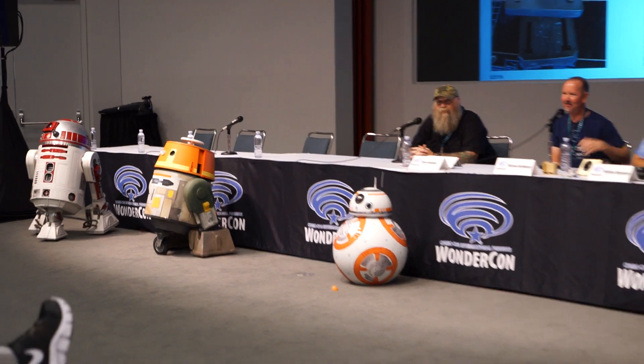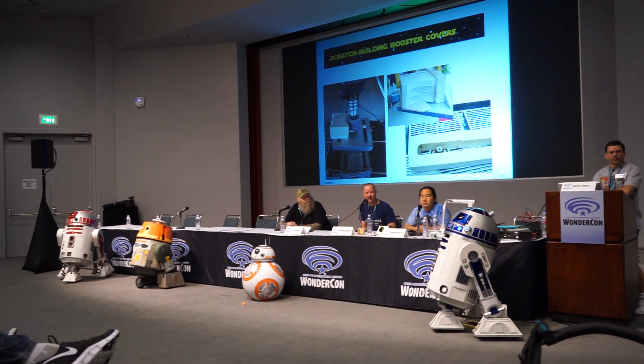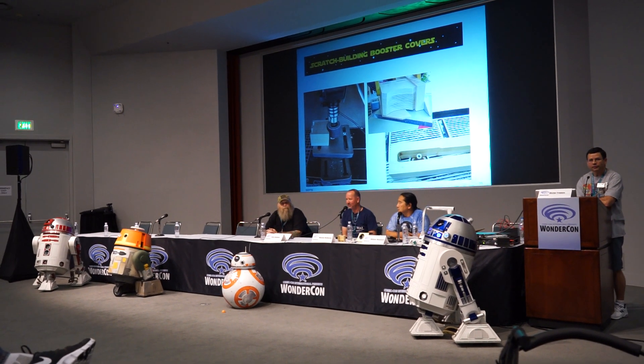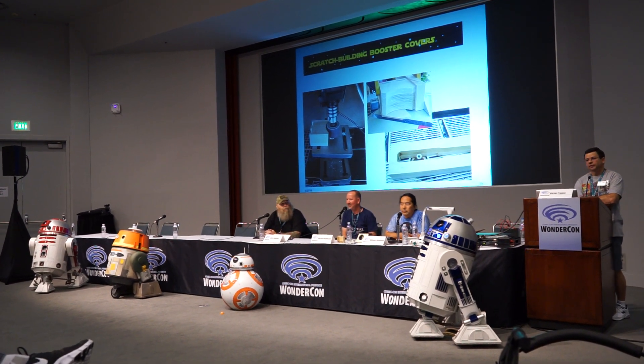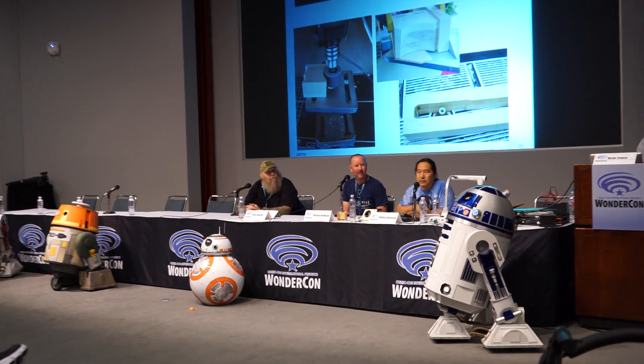That's really cool right there. So many of the small detail parts on R2-D2 you can already find on the internet through different groups. We have members supplying the files for our 3D printers.